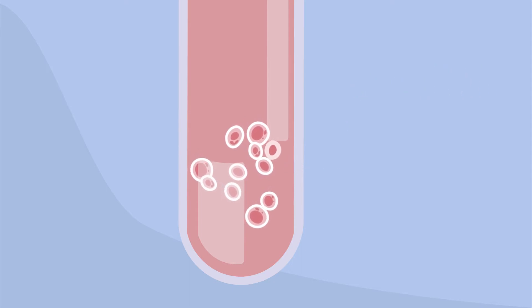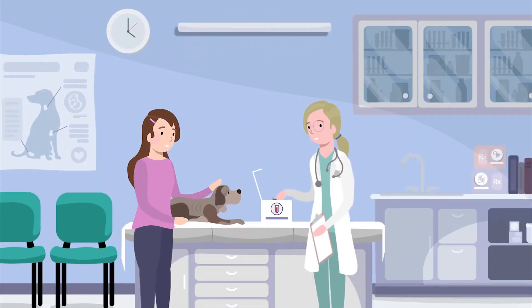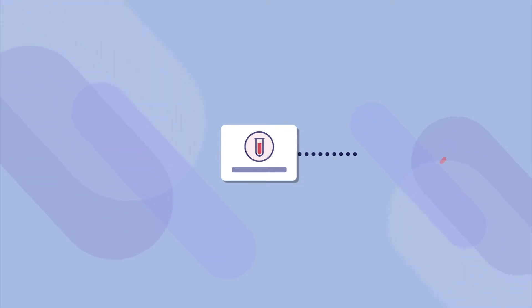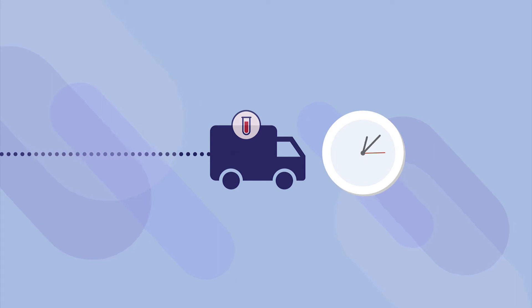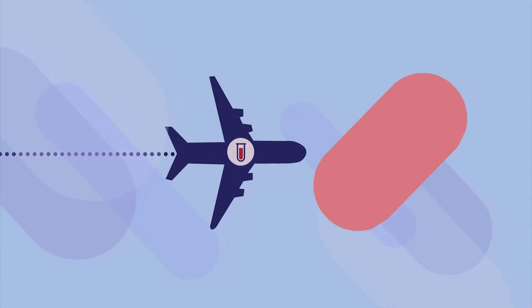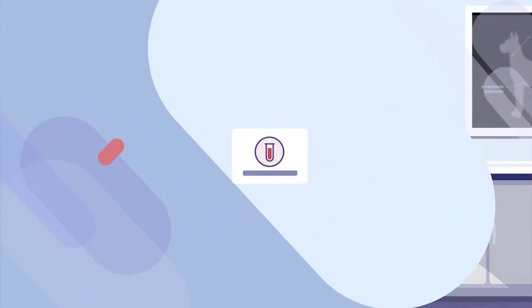This process should only take 5–10 minutes. You and your pet can go home the same day, after scheduling a follow-up appointment with your vet. Meanwhile, your pet's cell sample is shipped overnight and arrives in our lab within 24 hours, so the cells make it to us alive and healthy, and we can get started.